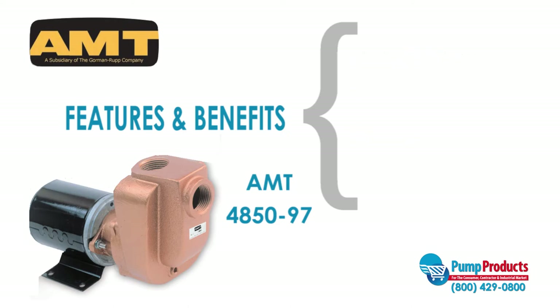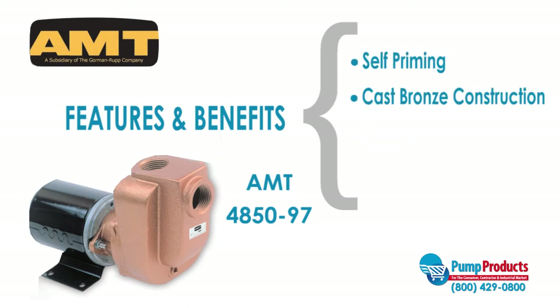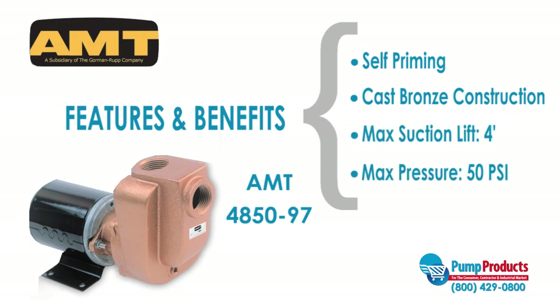The 4850-97 is self-priming, features a cast bronze construction, a maximum suction lift of four feet, and a maximum working pressure of 50 PSI.